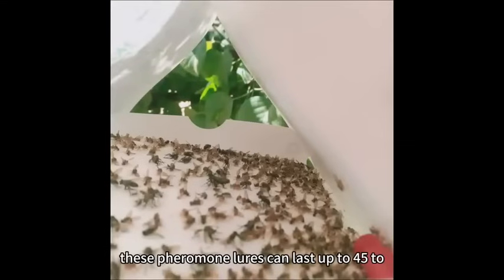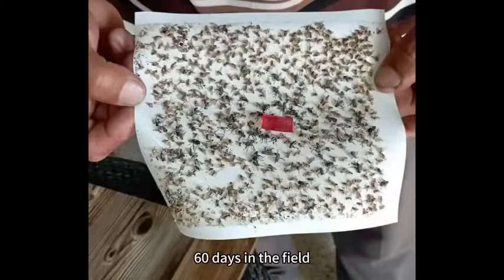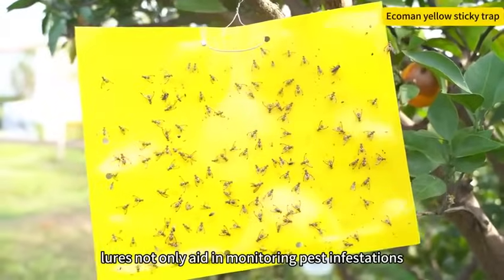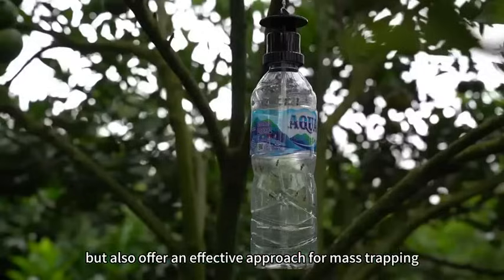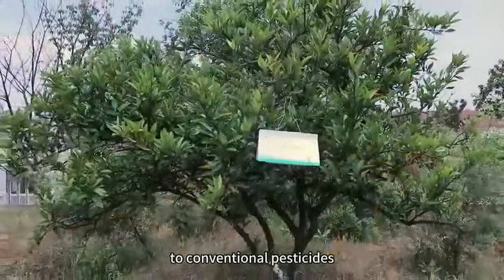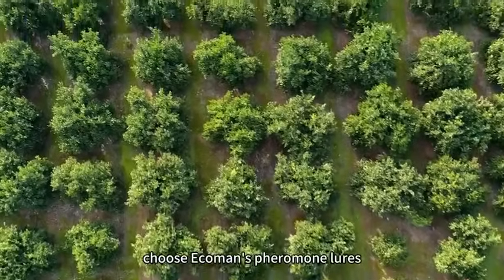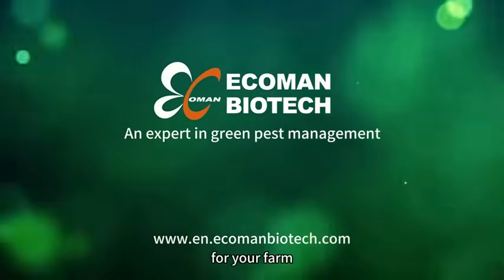These pheromone lures can last up to 45 to 60 days in the field. Pheromone lures not only aid in monitoring pest infestations, but also offer an effective approach for mass trapping, providing an environmentally friendly and non-toxic alternative to conventional pesticides. Choose Ecoman's pheromone lures for sustainable pest management and a greener future for your farm.